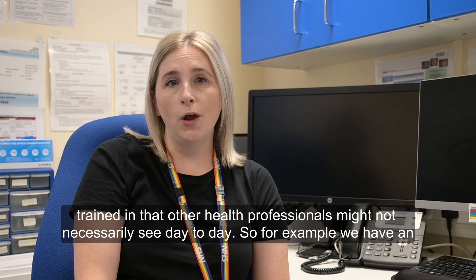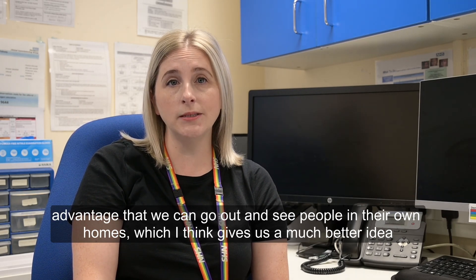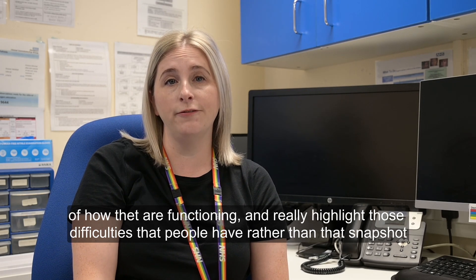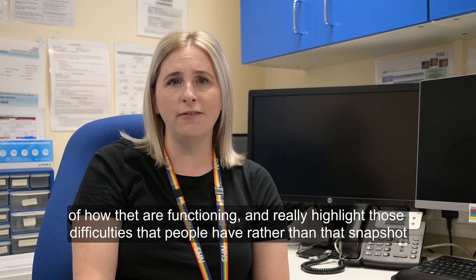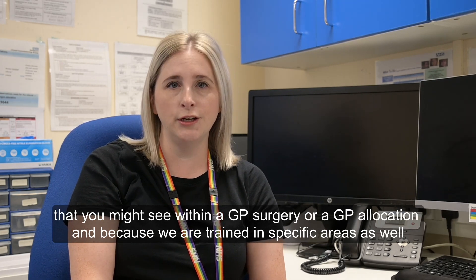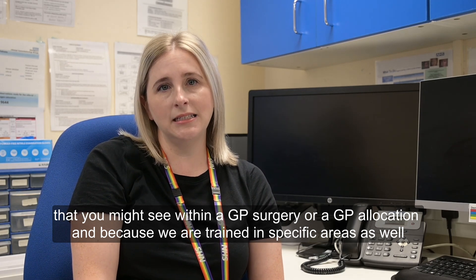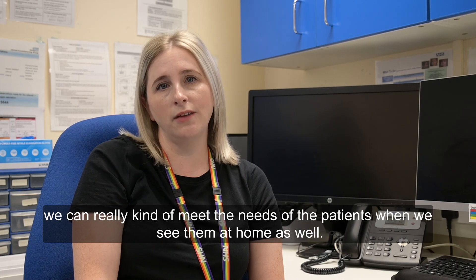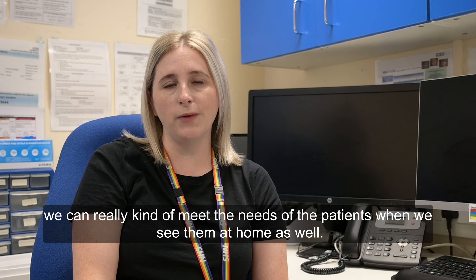For example, we have an advantage that we can go out and see people in their own homes, which often gives us a much better idea of how they're functioning and really highlight those difficulties that people have, rather than that snapshot that you might see within a GP surgery. And because we're trained in specific areas as well, we can really meet the needs of the patients when we see them at home.